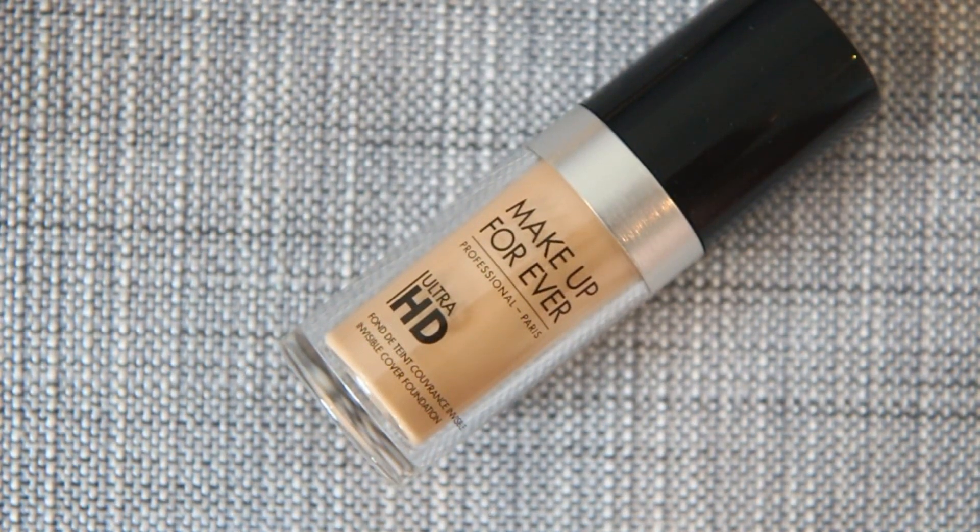My next favorite is a foundation — this is the Make Up For Ever Professional Ultra HD Invisible Cover Foundation. I'm wearing it on my skin today and I think it's just a really great matte satin finish if you want a bit more coverage than just a CC, BB, or tinted moisturizer.